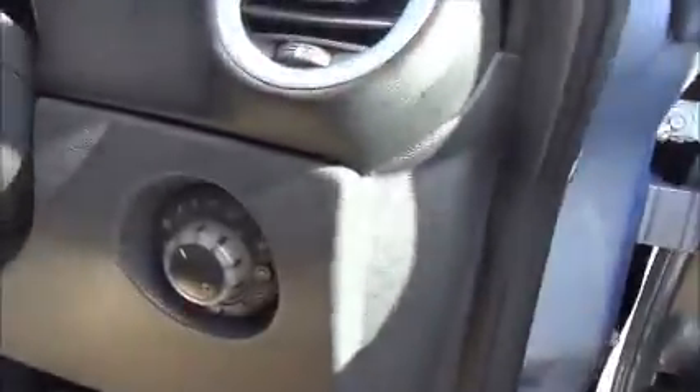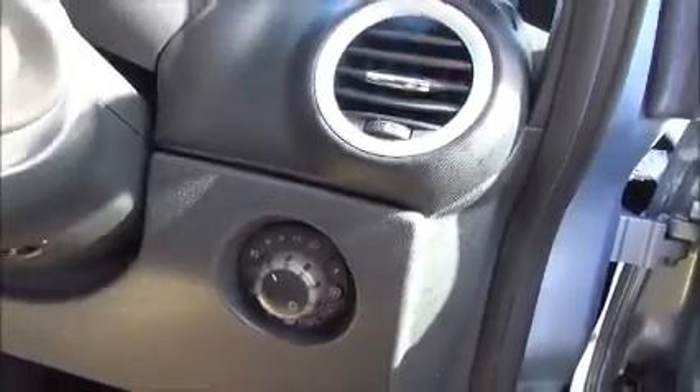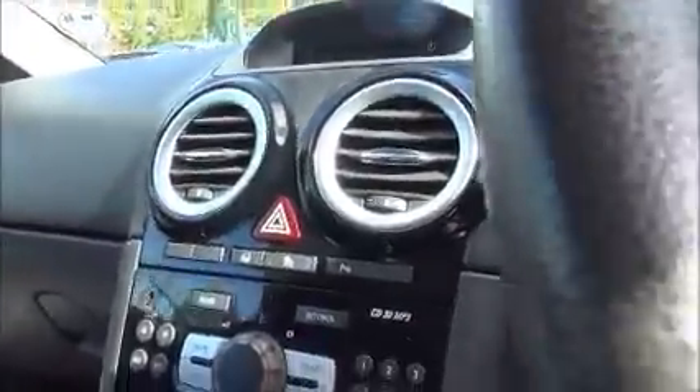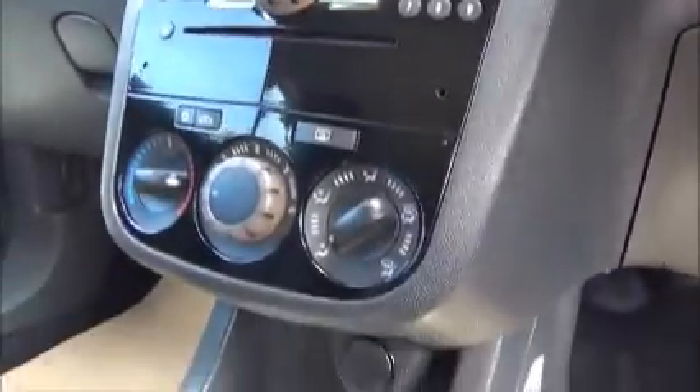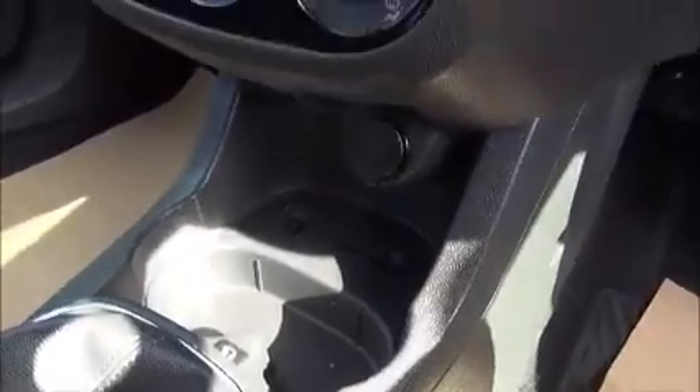Moving into the front of the vehicle, we have electrically operated front windows as well as electrically heated door mirrors. Automatic light controls with front and rear fog lights. A full size leather bound steering wheel with audio controls to operate the stereo system. We have a CD30 MP3 which gives you a CD player, radio and MP3 with an auxiliary input for iPod connection.